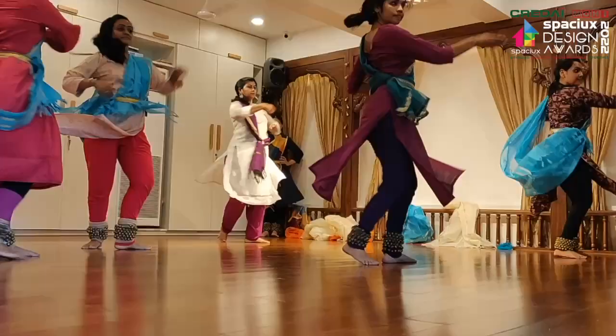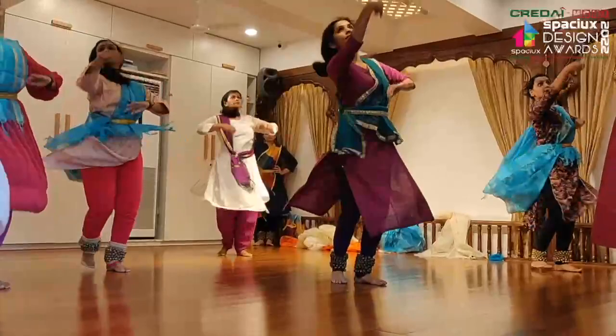This project was especially close to my heart since I got the opportunity to blend two of my passions: architecture and Kathak. The studio is the dream project of the client and I'm really happy that I have been able to help her realize it.